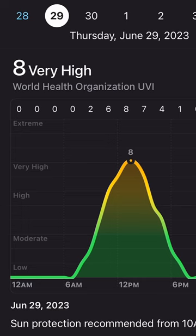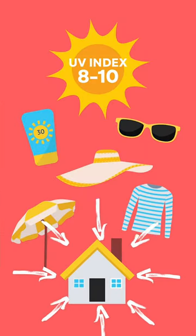At a UV index of 8 to 10, the best thing to do is stay inside, especially during those midday peak sun hours. Hope this helps.